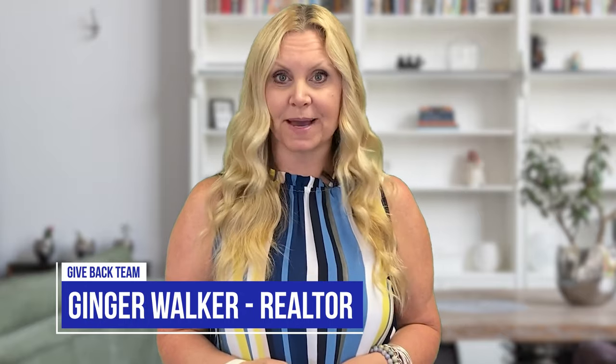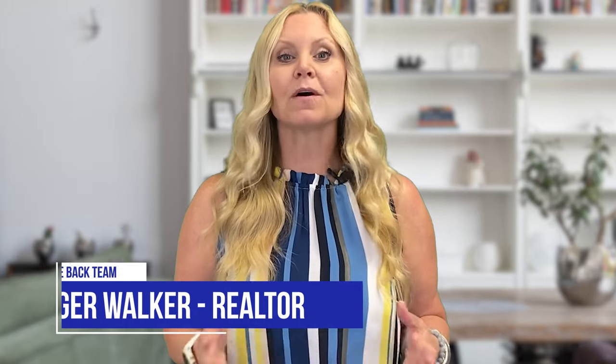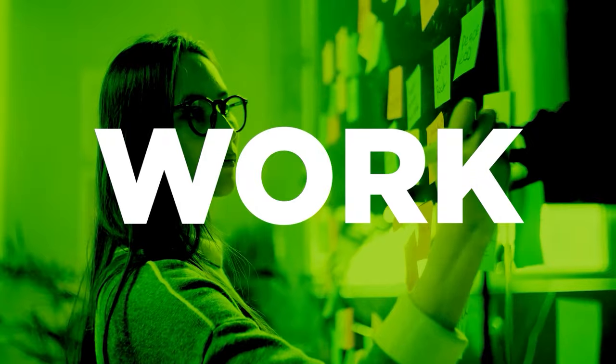Hi, I'm Ginger Walker, the team lead of Give Back Team of Coldwell Banker Elite, and welcome to this episode of Give, Work, Play, where we're going to talk about everything living and giving in Northern Virginia. And today we're specifically going to talk about moving to Stafford County and all the programs that the high schools have to offer.